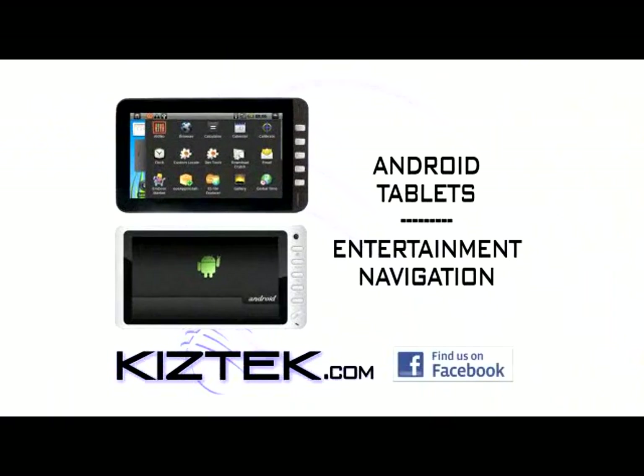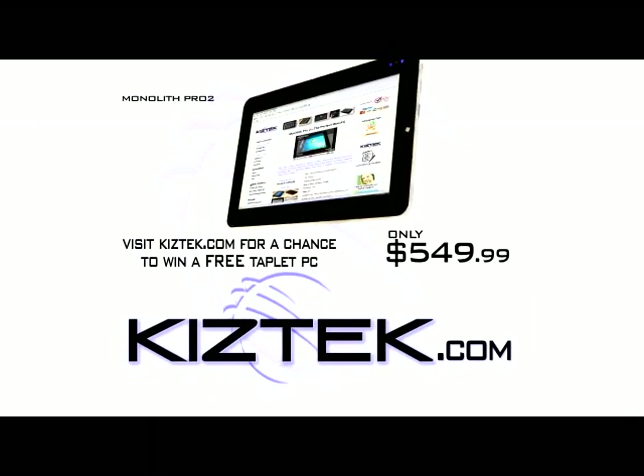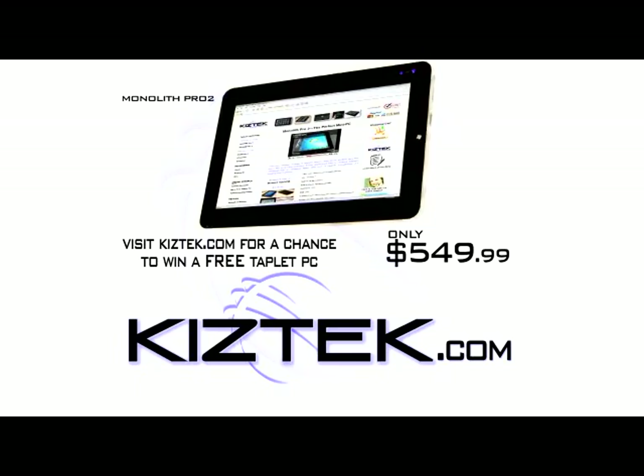You'll also find Android tablets for entertainment and navigation. Visit Kiztec.com and order your Monolith Pro for only $5.49. Innovative tablet PCs at an affordable price.